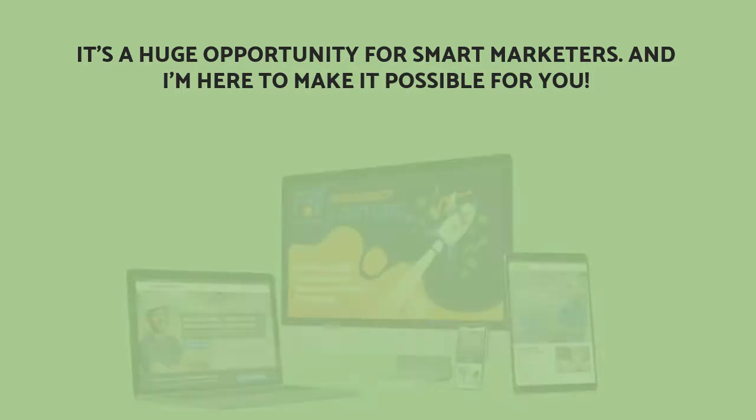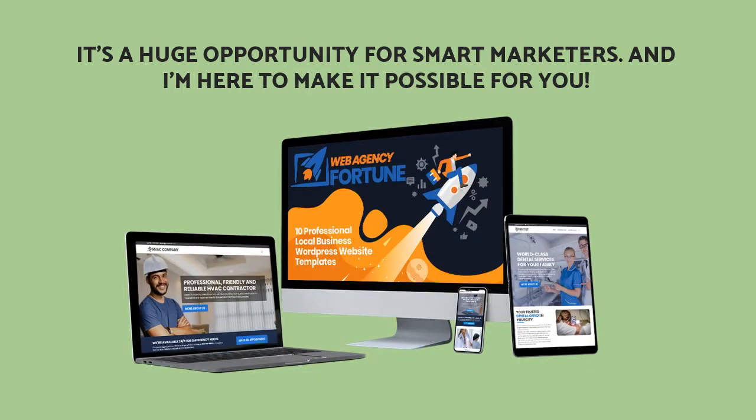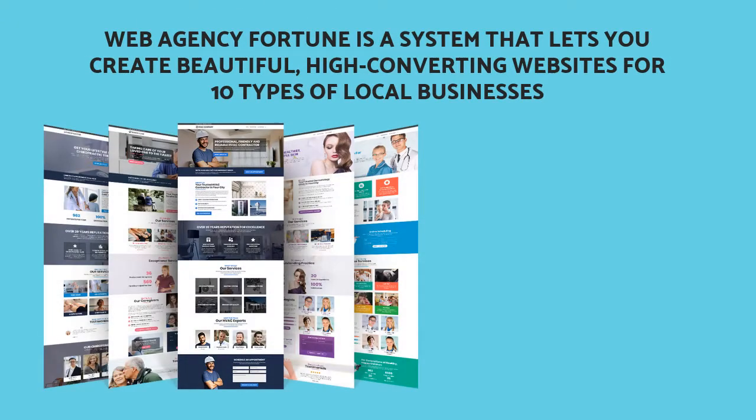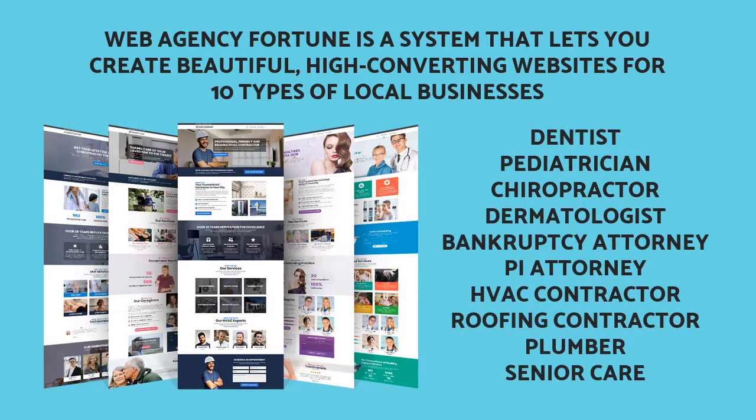Let me introduce you to my latest product: Web Agency Fortune. Web Agency Fortune is a system that lets you create beautiful, high-converting websites for 10 types of local businesses: dentist, pediatrician, chiropractor, dermatologist, bankruptcy attorney, personal injury attorney, HVAC contractor, roofing contractor, plumber, and senior care.